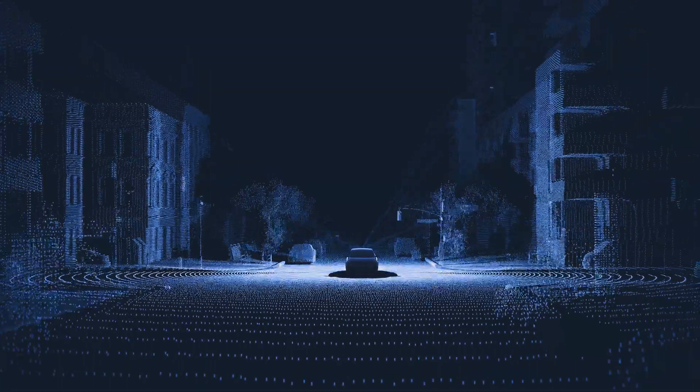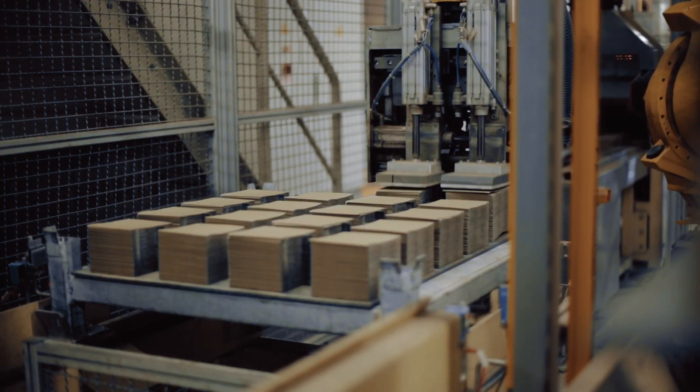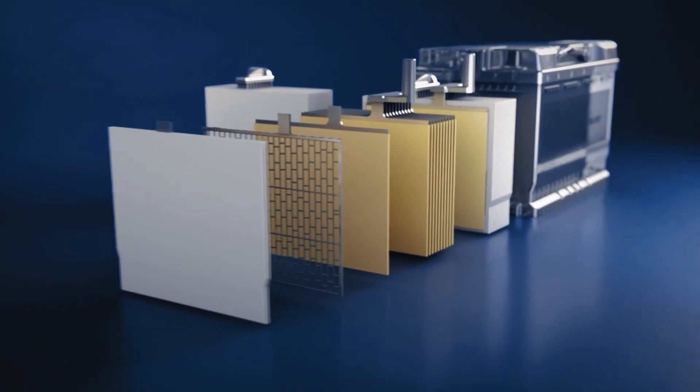Together with the leading car manufacturers, VARTA developed a superior battery technology which is a perfect fit for electric vehicles: the VARTA AGM.